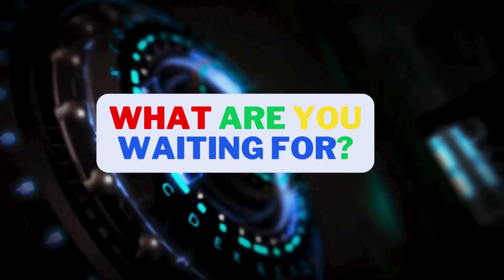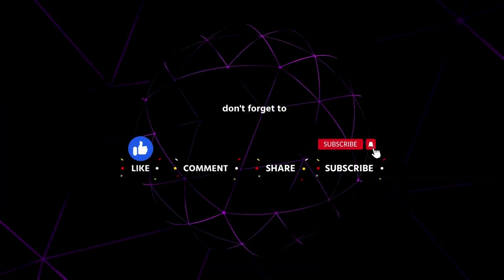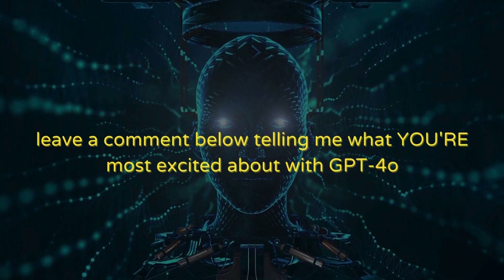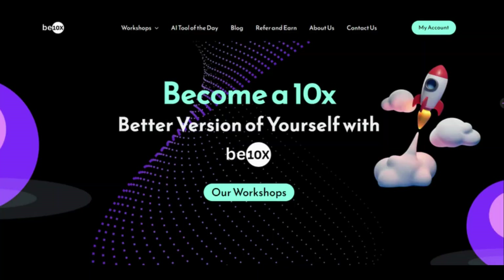So what are you waiting for? Like this video, subscribe to our channel for more mind-blowing AI content, and leave a comment below telling me what you are most excited about with ChatGPT-4o. Remember, BTNX is your one-stop shop for mastering AI. See you in the workshop.